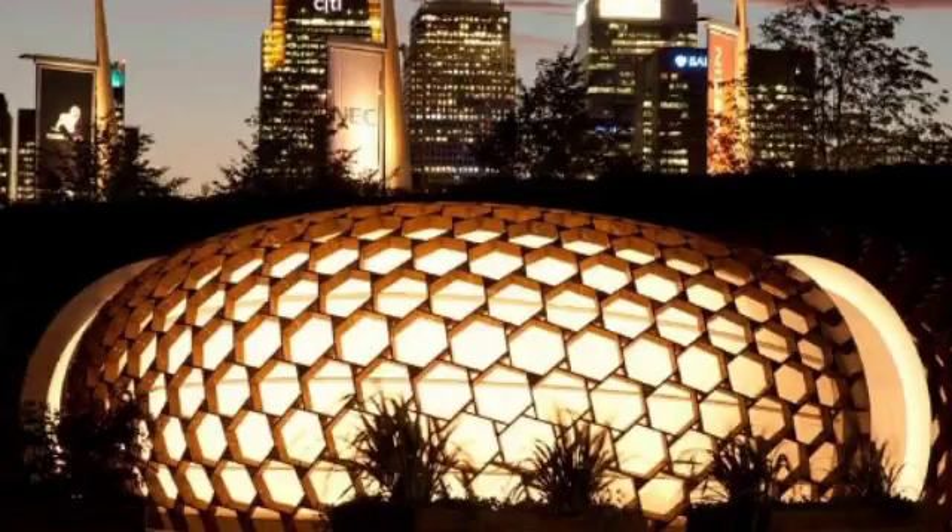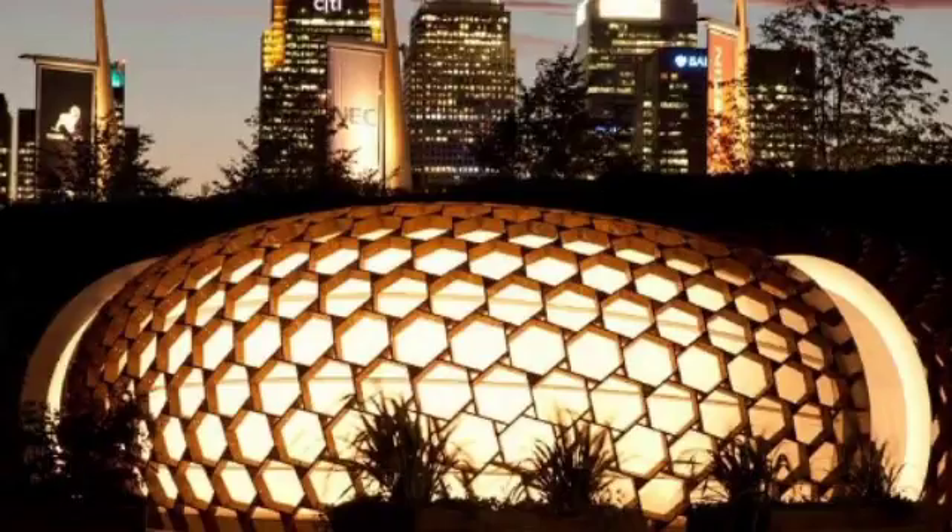5. Rooftop Decks and Terraces. The rooftop is perhaps the most underutilized space in building design. It is often an afterthought, something to shed rain and house mechanical equipment.